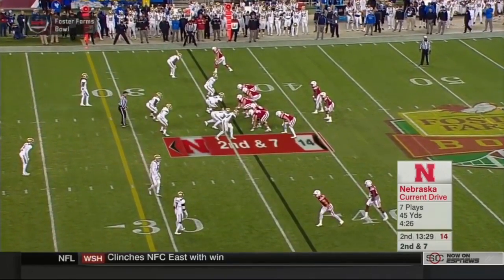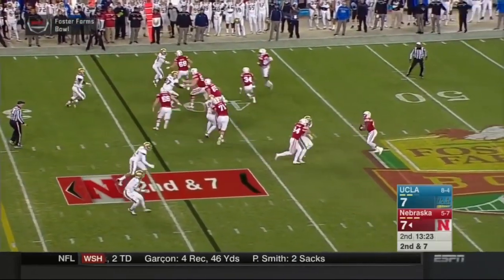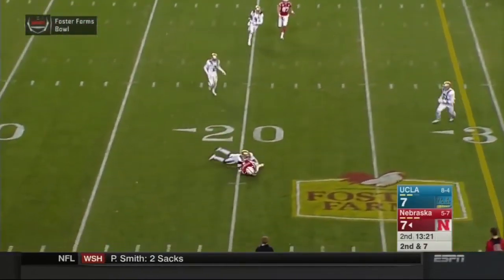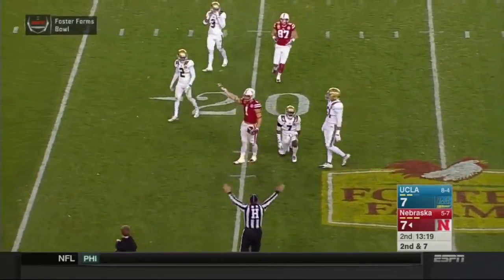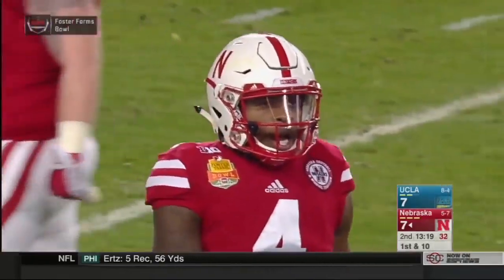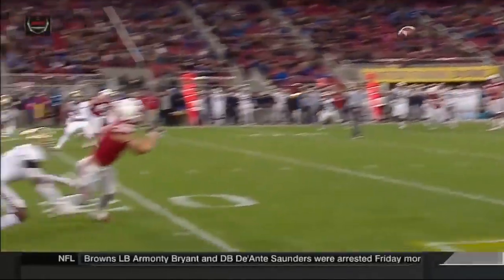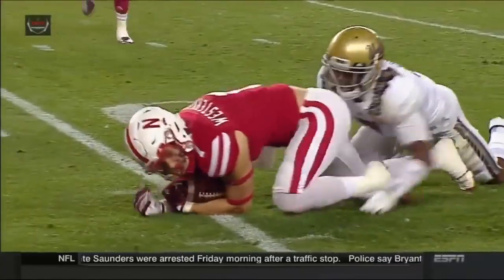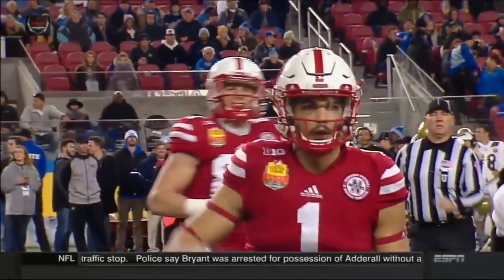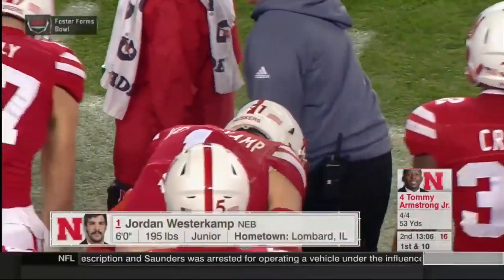Ball at the Bruin 36. Two wide outs to the near side, one on the far side. Terrell Newby in the backfield with Armstrong in the shotgun. A minute and a half into the second quarter. Moore in motion. Tommy turns, rolls the pocket to the near side, sets, throws. Westerkamp catches at the 20-yard line. What a grab by Westerkamp, a pick of 16 on the play, and the Huskers into the red zone. Great throw, two guys on the same page. Tommy threw that ball before Westy came out of his break. He was able to catch it right as he got his head around. Westerkamp now second in school history in receptions in a season — his 63rd catch of the year.